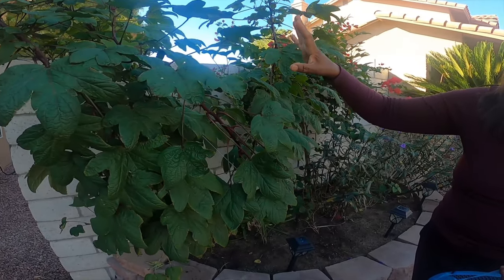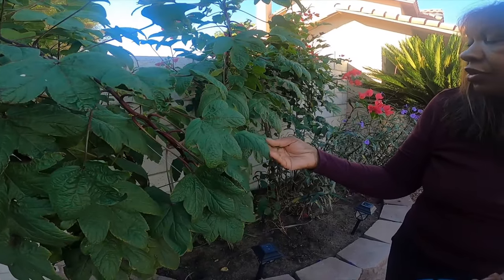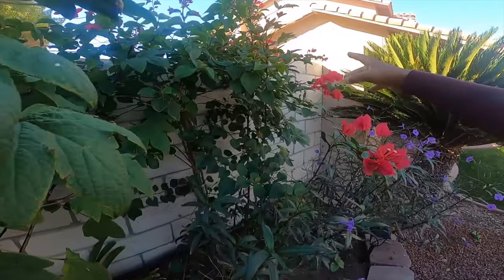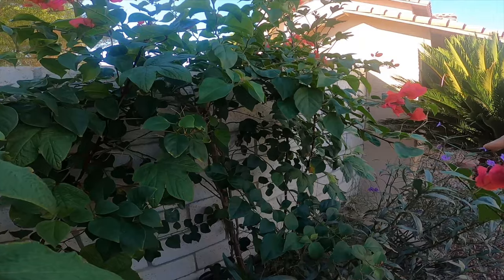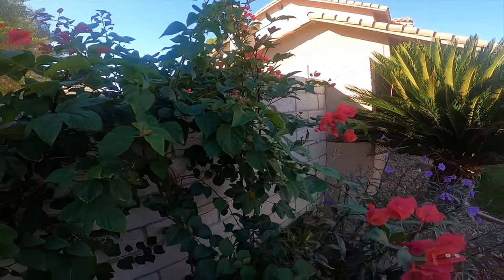I didn't want to start taking the leaves until I knew the flowers were set in place, because that's what I'm going to be using for the tea. The leaves are medicinal too, so you can use them. I have another one growing back there in between the bougainvillea. These are edibles for teas as well — yeah, they're taking off really good.